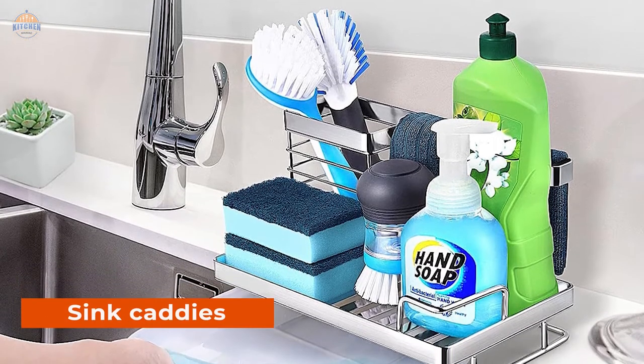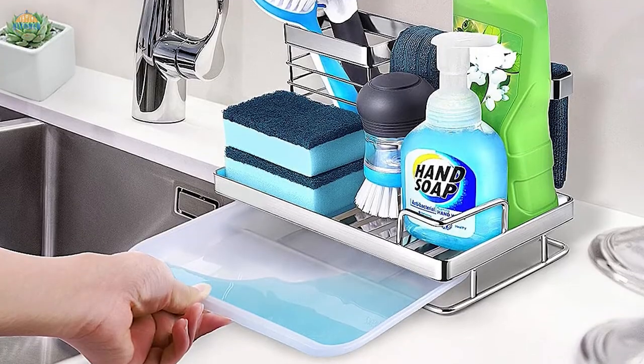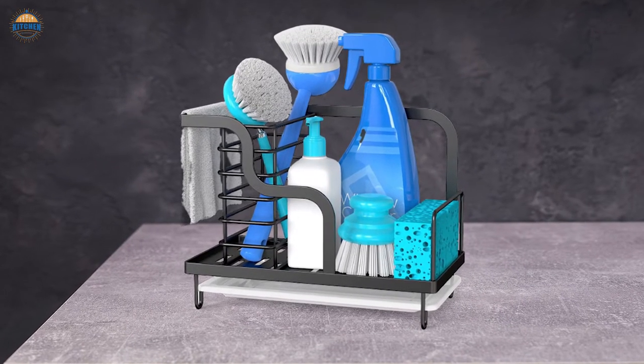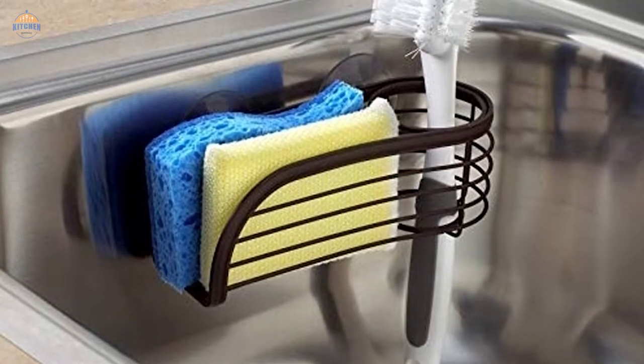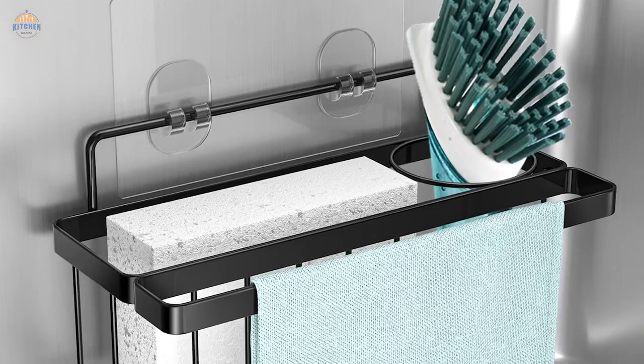Sink caddies are a great way to organize and store your kitchen sink. They can also be used as a work surface when you're cooking or cleaning. There are many different styles of sink caddies, so it's important to choose the one that is best suited for your needs. Some of the most popular types include wire mesh sink storage racks, hanging sink organizers, and under sink shelving systems.